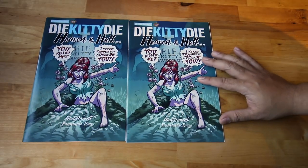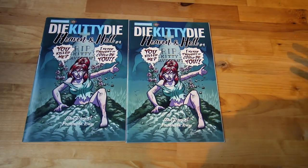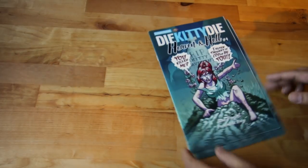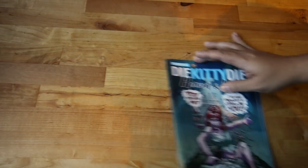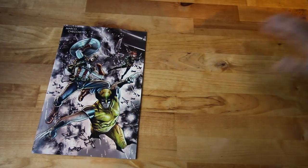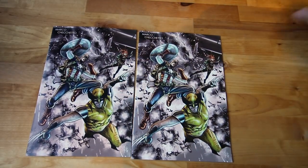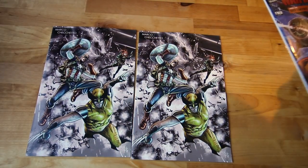Next — Die Kitty Die number four, from Chapter House Astro Comics. It's a crazy read — if you don't know it, check it out, it's really good.